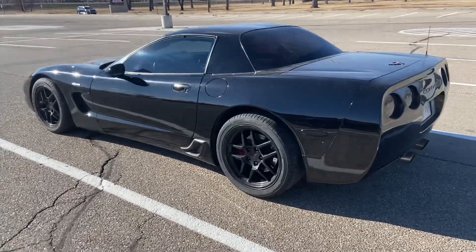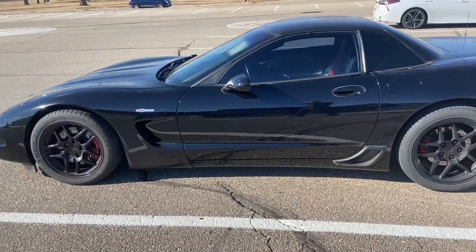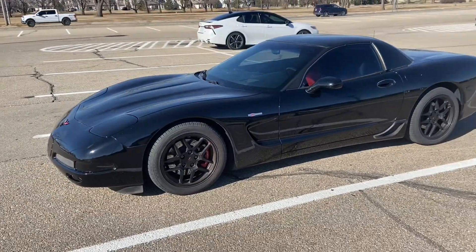If you get a chance to get yourself an old Vette, especially a Z06, you're still going to be money, I'm telling you. Beautiful cars.